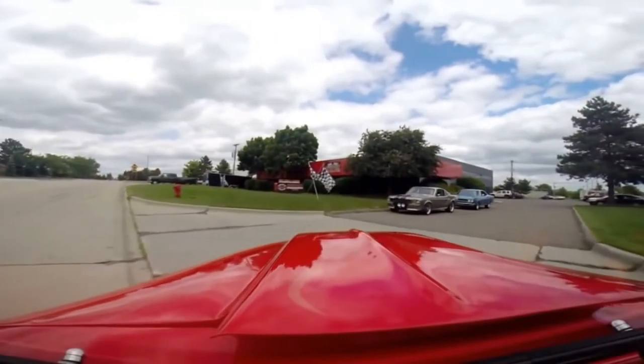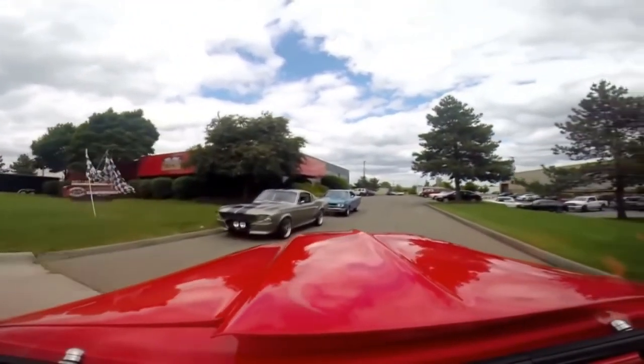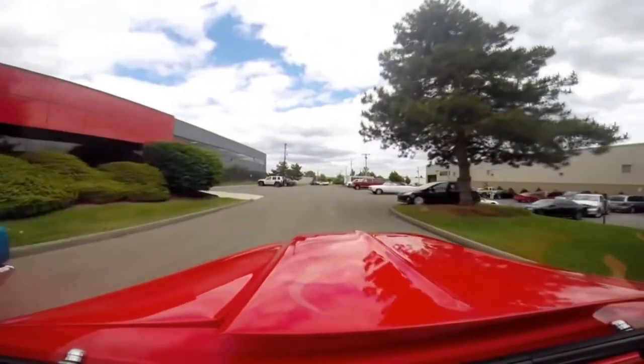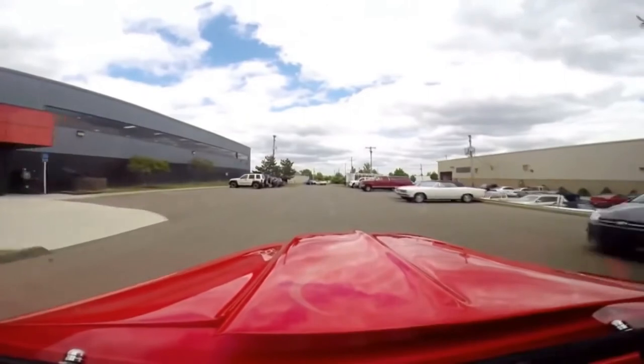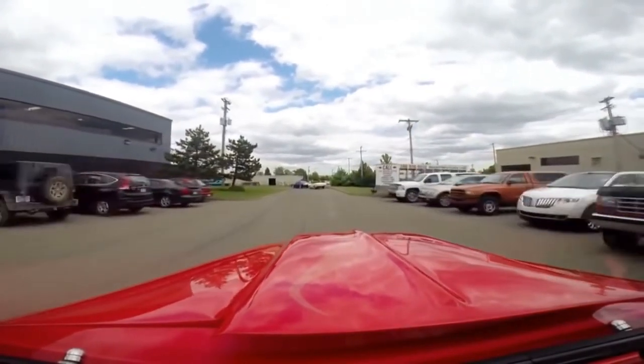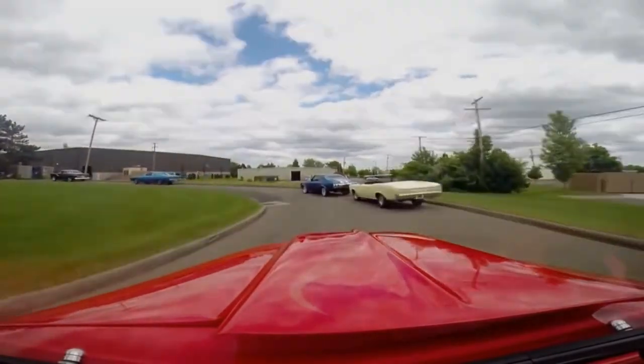We live right outside the Motor City here in Plymouth, Michigan. As you can see we got Eleanor there, got a GTX sitting out front. We got about 130 cars for sale here and about 30,000 square feet of indoor storage. So give us a call and let Vanguard Motor Sales put your dream in your driveway.